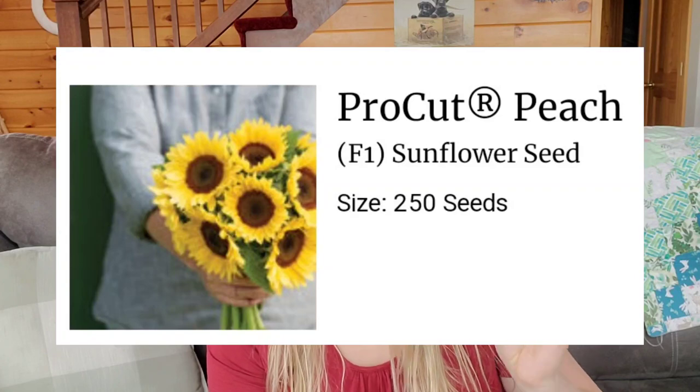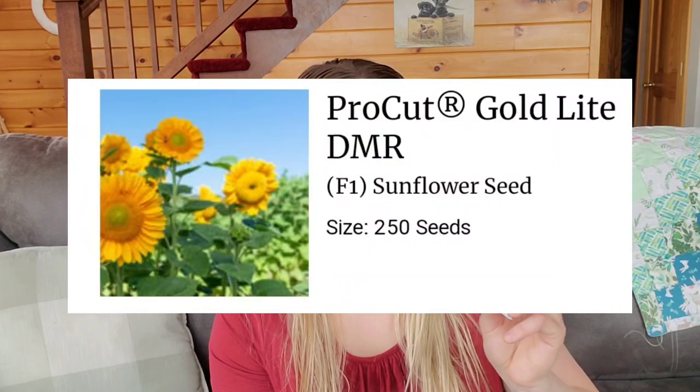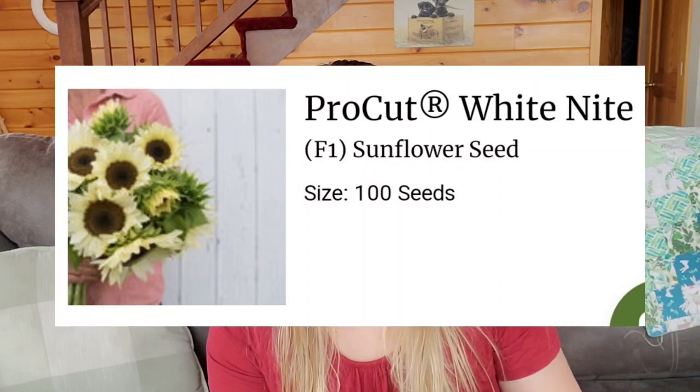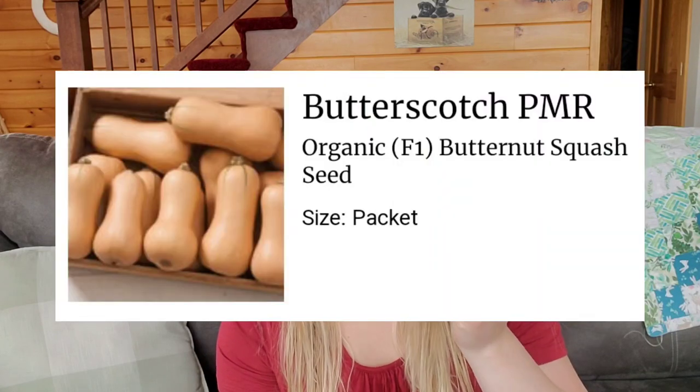I have Pro Cut Peach sunflowers, Pro Cut Orange sunflowers, Pro Cut Golden/Gold Light sunflowers, Pro Cut White Night sunflowers, Flower Burst Red Shades yarrow. This was the more vibrant color one because the one I have is a lot more pastel. I've heard that the older yarrow gets, the more it turns to whites or loses its vibrancy. So I'm going to see if that's the case, and if I lose a lot of color I'll probably pull the stuff in the garden out and replace it — every three to four years you should do that. I have some butternut winter squash, the Butterscotch variety, and then King Size Red strawflowers.